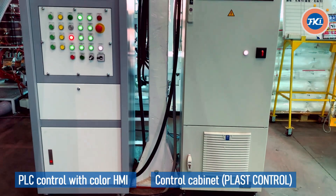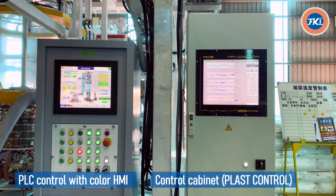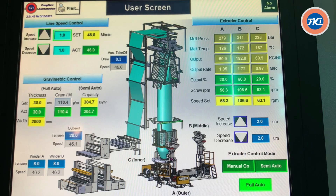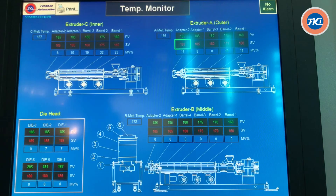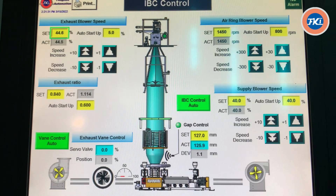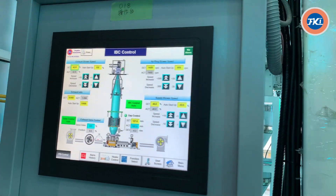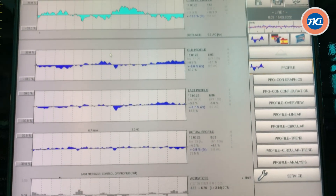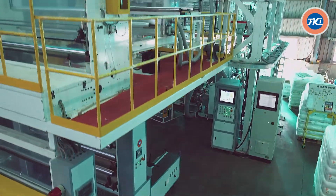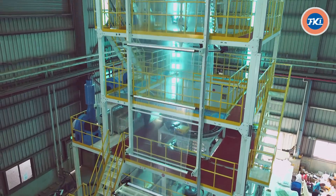PLC control with color HMI control cabinet for Plast Control user screen, temperature monitor. IBC control combined with film width control.